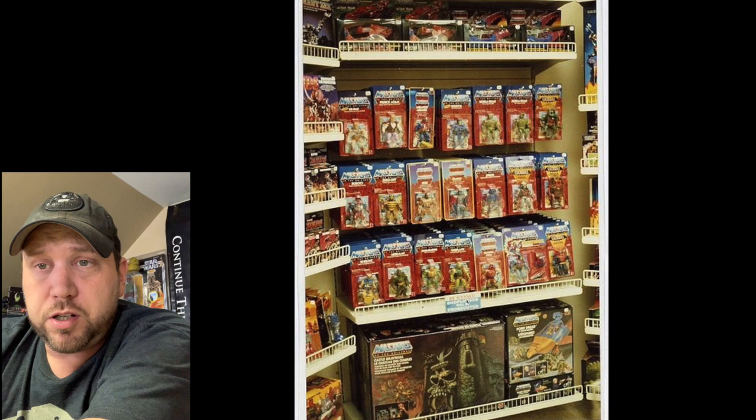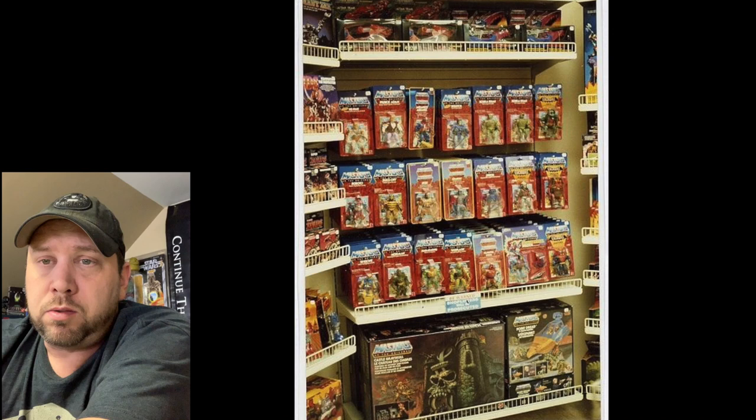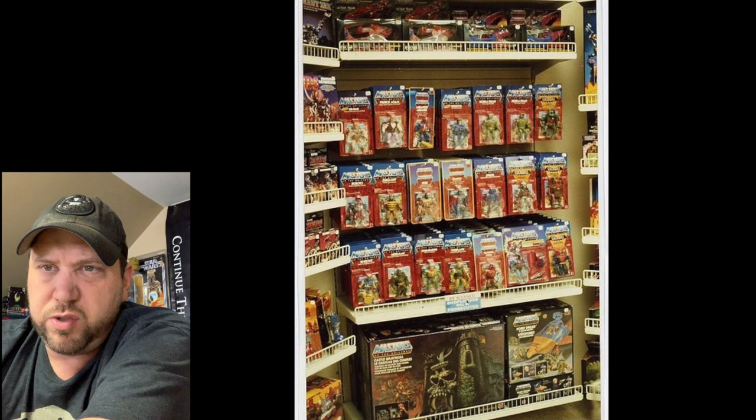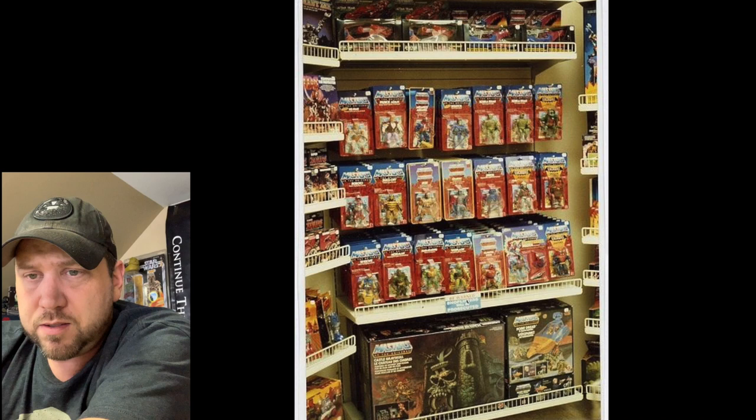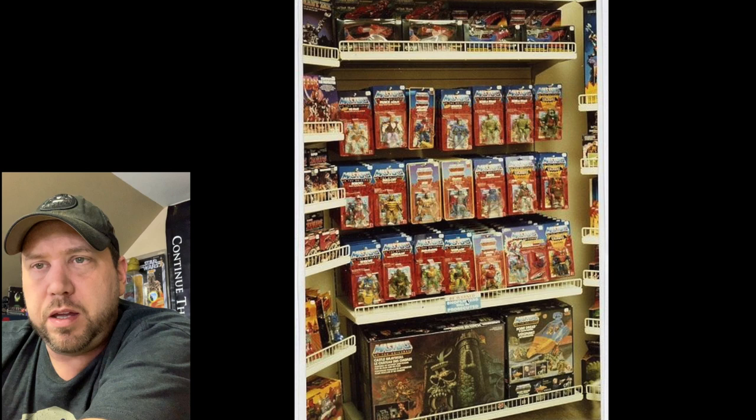Now we've got a He-Man / Masters of the Universe picture. My brother always gets mad when I call it He-Man. We've got Prince Adam, that guy with the long neck — this looks like one of the first series 1 or 2. Of course there's Castle Grayskull and the flying bird. Actually this is a little later than I thought because I see some Hordak guys, so it's probably around '84 or '85.